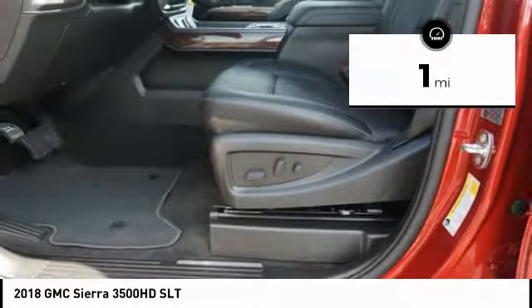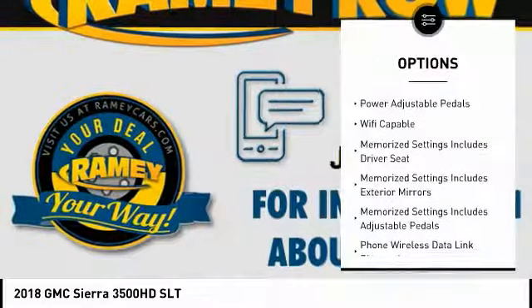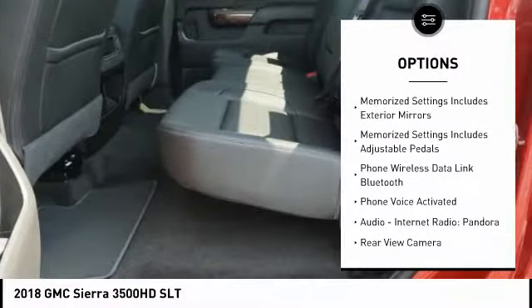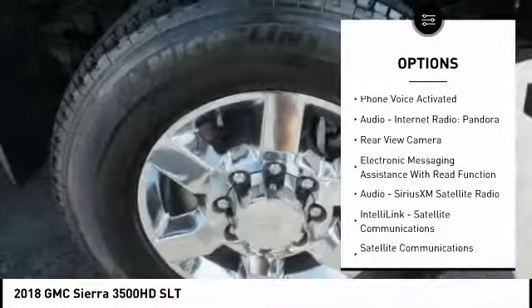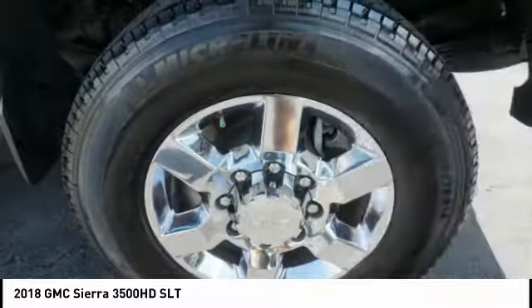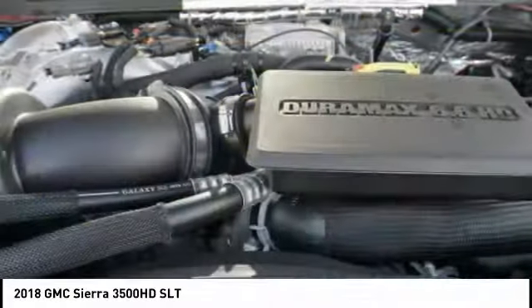This vehicle has less than 100 miles. Here are some of this vehicle's great options: remote engine start, Bose sound system, keyless entry, XM satellite radio, anti-lock braking system, steering wheel audio controls, running boards, leather-trimmed seats, heated seats, power passenger seat.